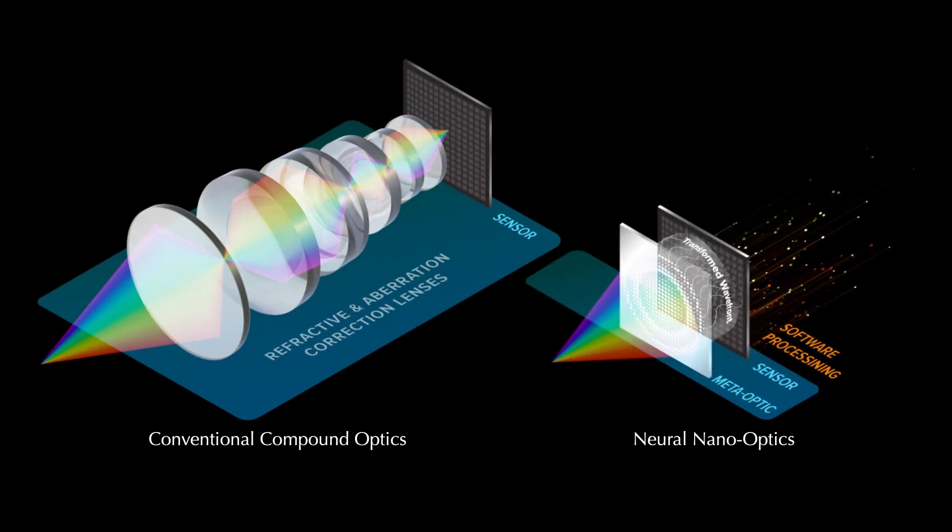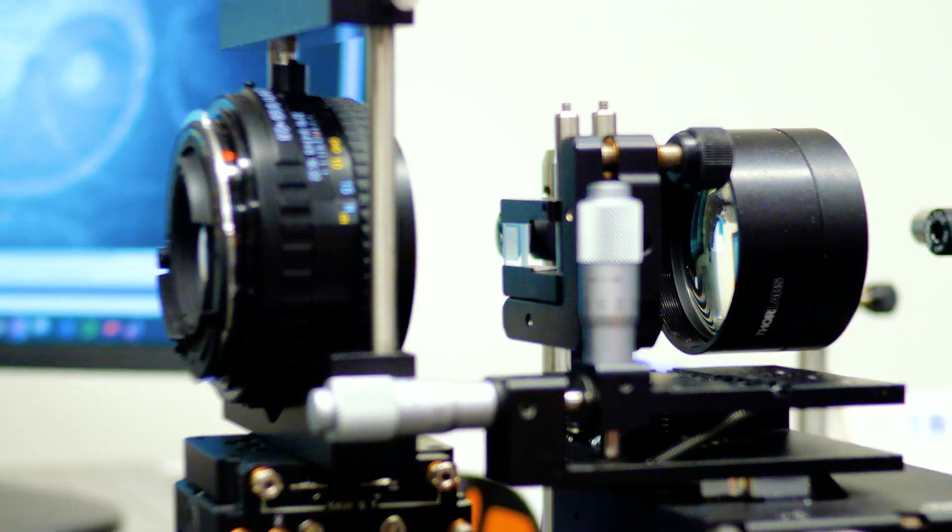Our ultra-thin lenses are more cost-effective to produce than a conventional lens and they take up significantly less space. This leads to a significant number of applications.